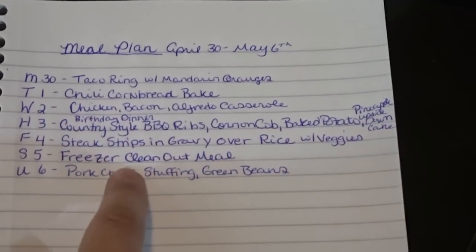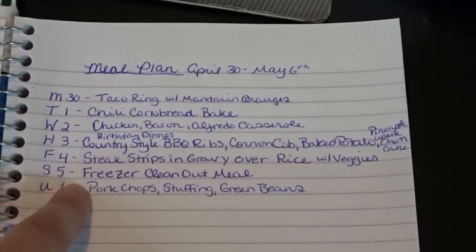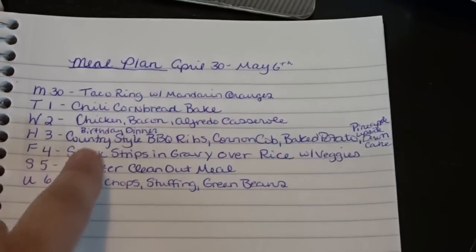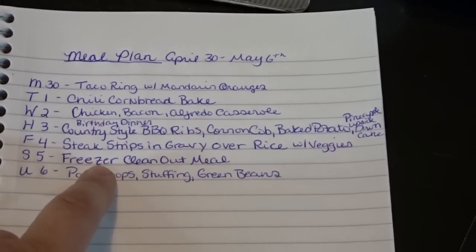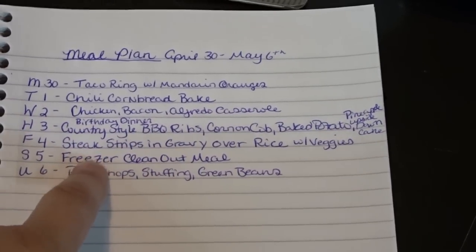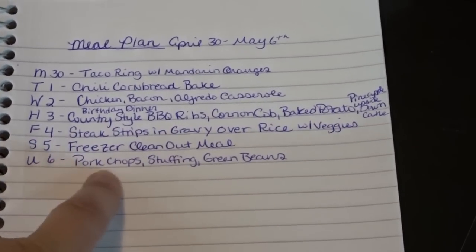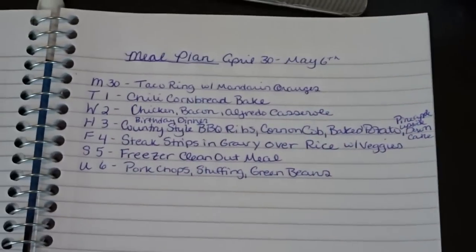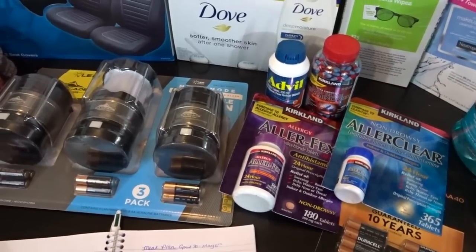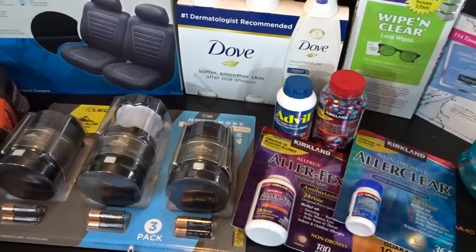Saturday the 5th is a freezer clean-out meal — I need to go through the meats in my freezer and start rotating and using them up. As you noticed in the haul, I didn't buy any meats because I'm fully stocked and need to work through what I have. Sunday the 6th: pork chops, stuffing, and green beans. That's my meal plan for the first week of May. I hope you enjoyed the Costco haul and meal plan — give it a thumbs up, hit subscribe for more videos from April's Home, and thanks for watching!